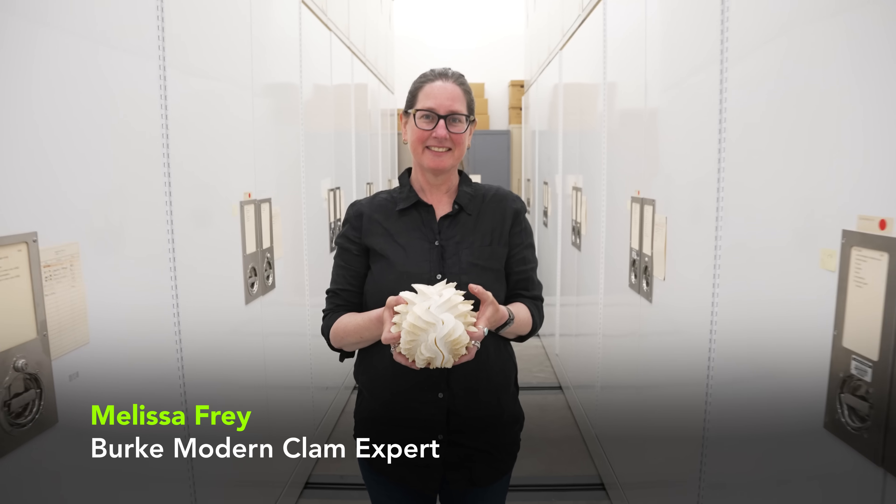I'm Kelsey Abrams, and I'm the Fossil Lab Manager at the Brook Museum. I'm Anthony Maltese. I'm the Curator at the Rocky Mountain Dinosaur Resource Center in Woodland Park, Colorado. I'm Melissa Frey, I'm the Collections Manager of Invertebrate Zoology, and I work on the Malacology Collection.